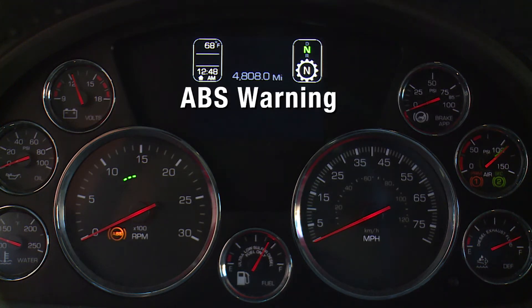The ABS warning light illuminates during normal operating conditions to indicate a problem with the ABS system or with automatic traction control. It also illuminates during the instrumentation system self-test.